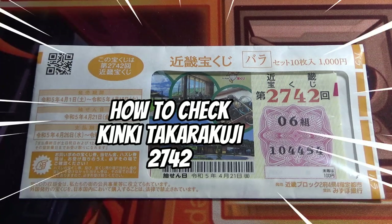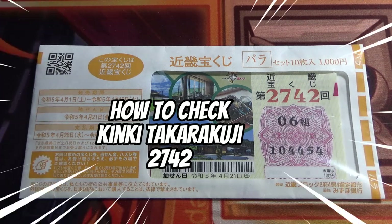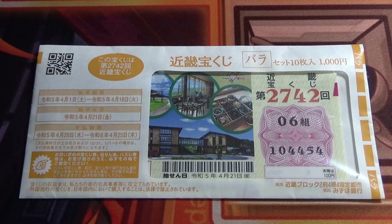Hello, my lottery friends. It's James in Japan. It's April 26th, 2023. I'm going to show you how to check Kinky Takuraku-ji for game 2742.